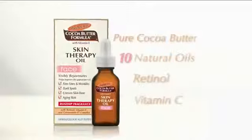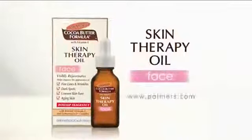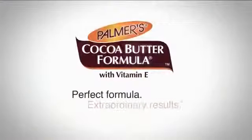New Palmer Skin Therapy Oil for your face is an advanced formula that helps improve the appearance of the most troubling signs of aging. Put your best face forward with Palmer's Cocoa Butter Formula Skin Therapy Oil for your face. Perfect formula, extraordinary results.